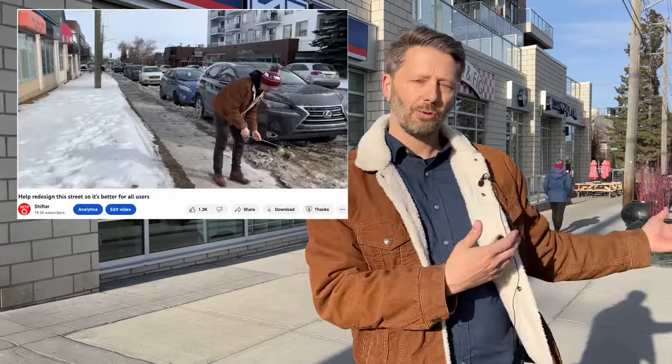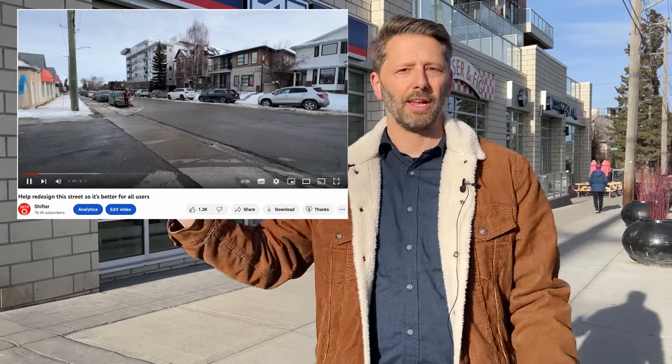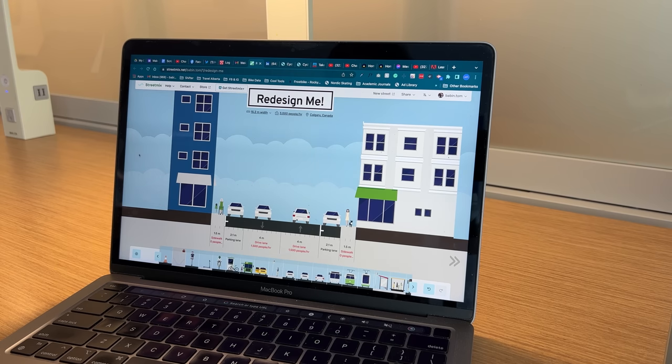About a month ago I put out a video explaining how this street in my city is being rebuilt. It's being redesigned and reimagined because the neighborhood around the street has changed so much over the years, and I asked all of you to submit some ideas using this online tool called Street Mix. I was expecting maybe a couple dozen designs, but more than 700 of you submitted designs, which totally blew away my expectations. In fact there was so much activity that the people at Street Mix actually emailed me to see what was going on. So that's amazing, and today we are going to look at some of those designs.